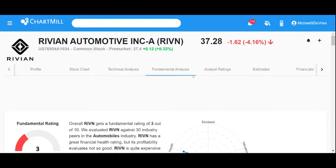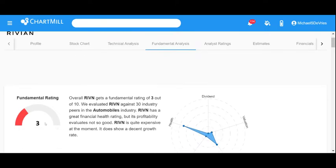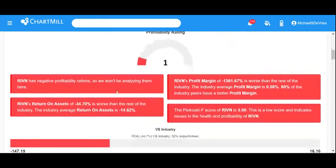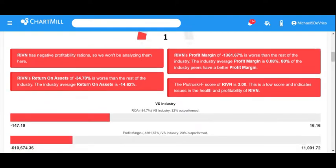Looking at the fundamental analysis tab for Rivian in Chartmill: the overall fundamental rating is relatively poor at 3 out of 10. It has a great financial health rating, but its profitability evaluates not so good. It's quite expensive. Health is very positive, valuation is poor, growth is moderate, and profitability is extremely poor with negative return on assets and poor profit margins. The Piotroski score is 6, which is low.